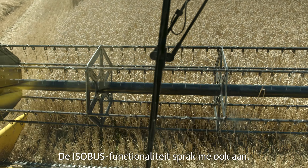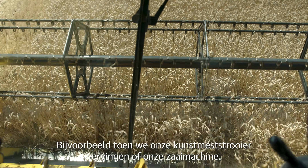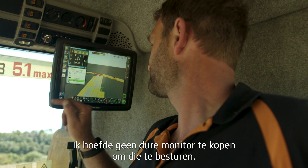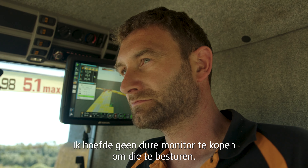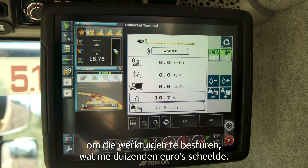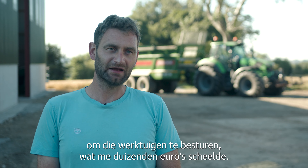I also liked its ISOBUS capability. For example, when we changed our fertilizer spreader or when we changed our drill, I did not need to buy an expensive monitor to control that — I could use my Topcon X35 monitor to control that implement, saving thousands of euros.